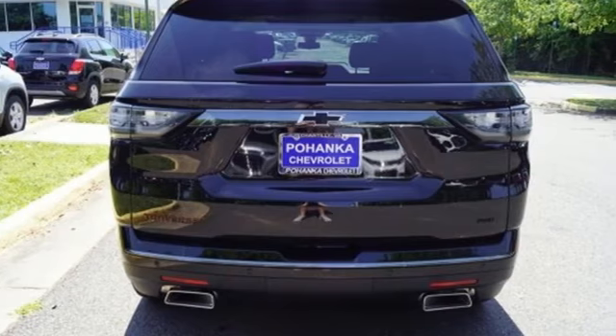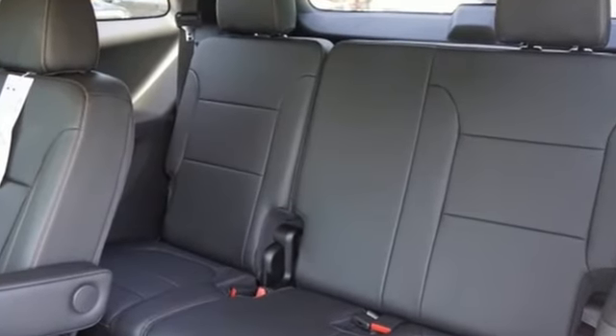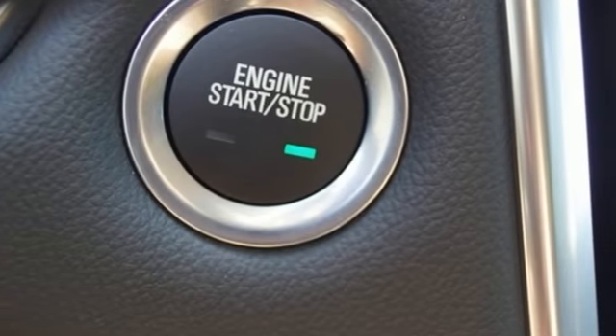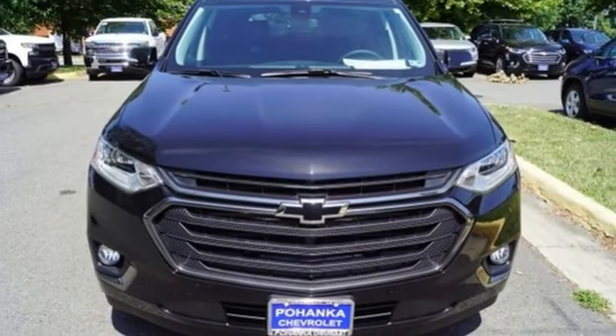It's equipped for all your driving needs and wants. Automatic transmission. Heated and ventilated leather bucket seats. Integrated navigation system with voice activation. Auto dimming rearview mirror. Dual zone climate control. Power heated mirrors.